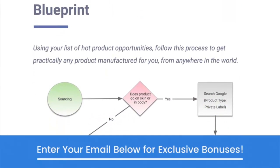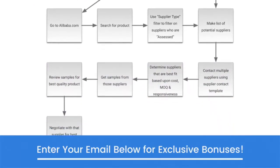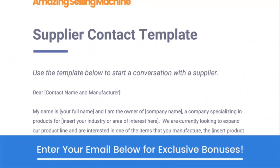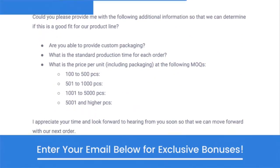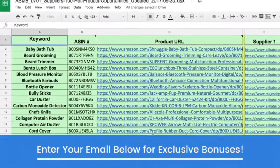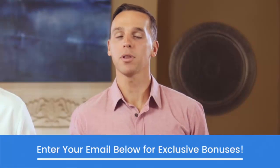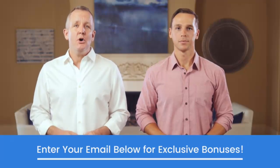For now, grab your copy of the Amazon Automation Blueprint below this video. This proprietary guide includes the exact steps to find a high-quality supplier for your first product, how to get that product to Amazon, and how to automate the entire fulfillment process so you can run your business with just a laptop and an internet connection. As a bonus, we're also giving you our proven initial supplier contact template. And as another gift, we've researched and found suppliers for the 100 product opportunities you got in video one — enter your email below to get all of these right now, and we'll see you in the next video.